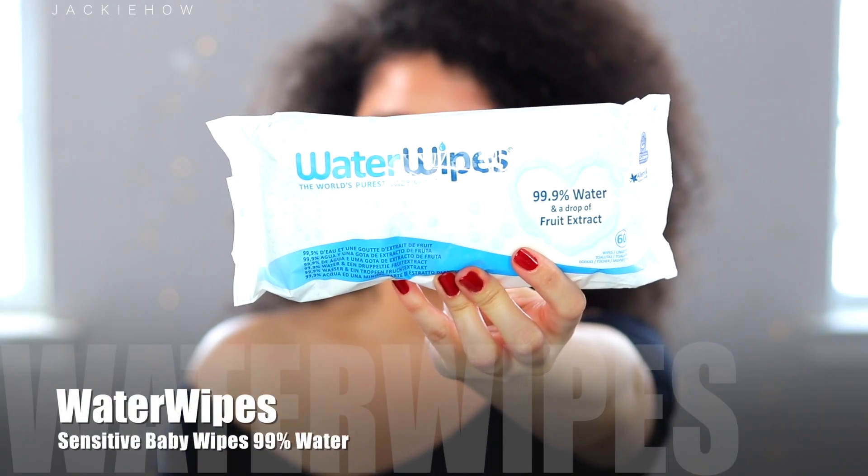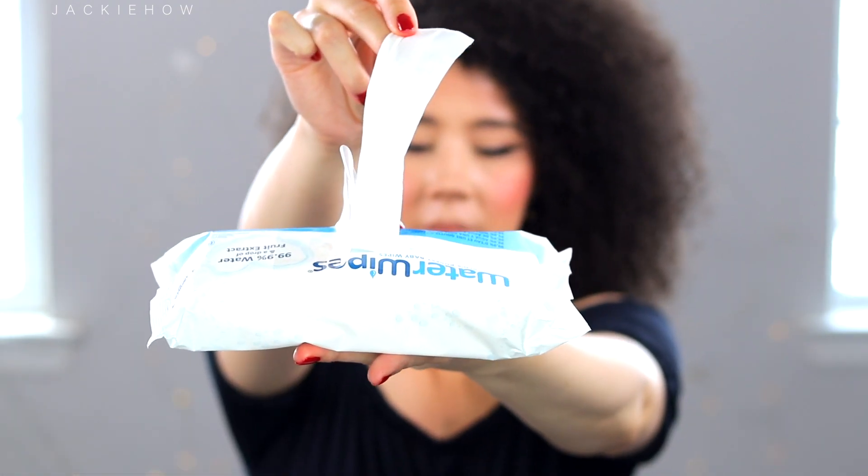Tip number three is to always have clean lips. When I'm taking off my makeup, I make sure no makeup is on my lips. My favorite thing to use are these water wipes made from 99% water — they remove the makeup from my lips.